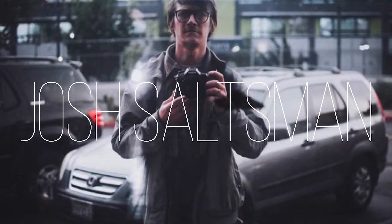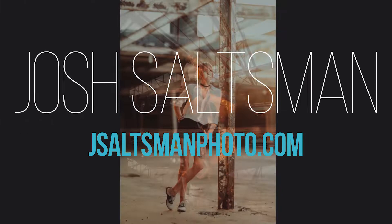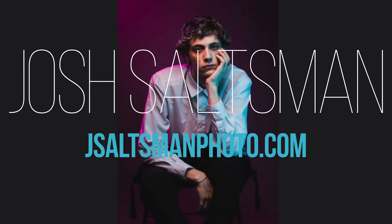Josh has been snapping images internationally for over 10 years, specializing in delivering the highest quality photos for weddings, musicians, and travel. Gang, please see their links below. Really sharp stuff.